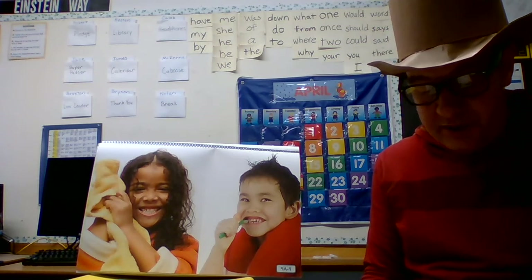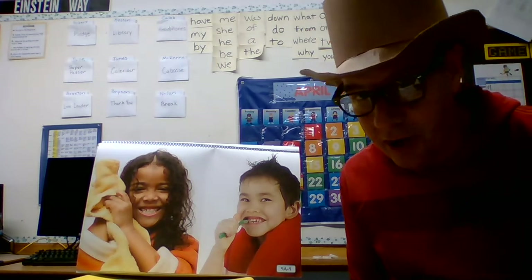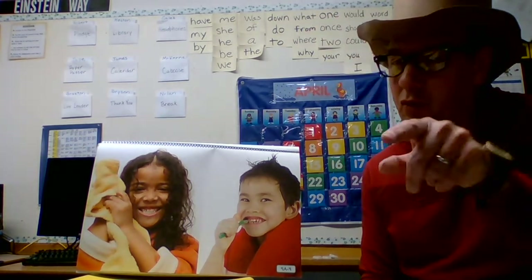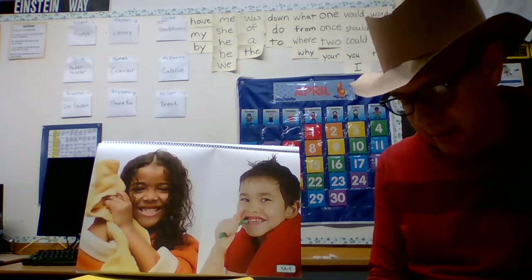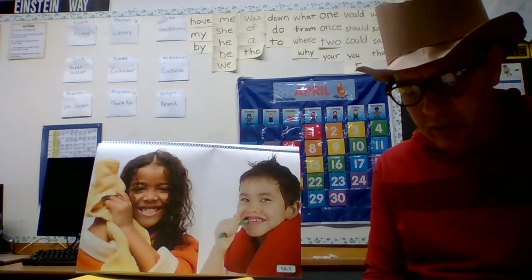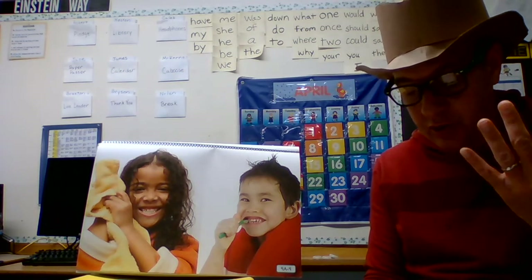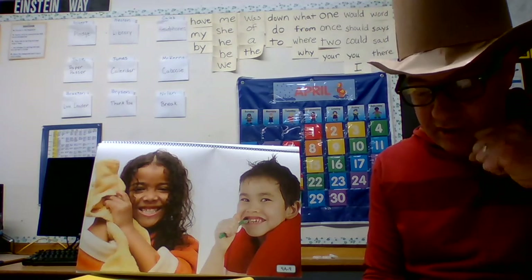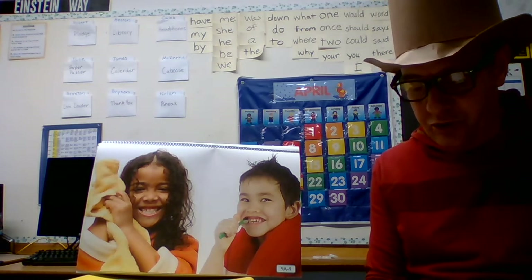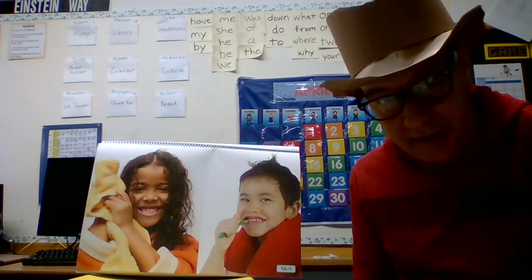Wash your hands often and well throughout the day, especially before eating — not just rinsing with water, you need soap. Also make sure to clean every part of your body, take frequent showers and baths, shampoo, and keep your fingernails short and clean. Brush your teeth regularly to get rid of old food and germs, and use floss to keep your gums healthy.